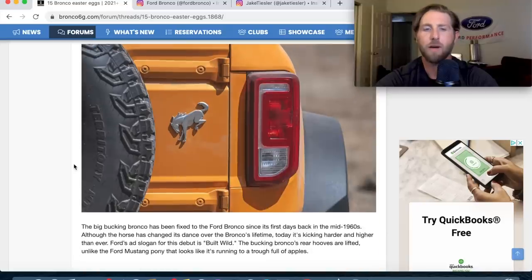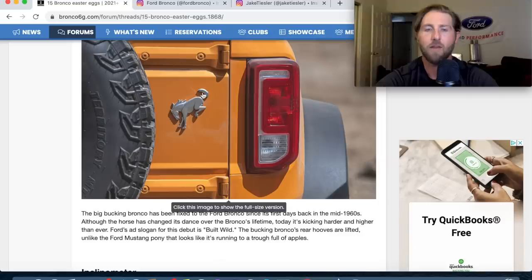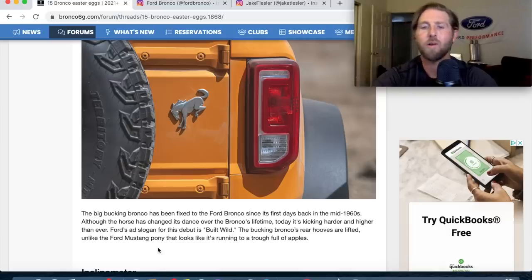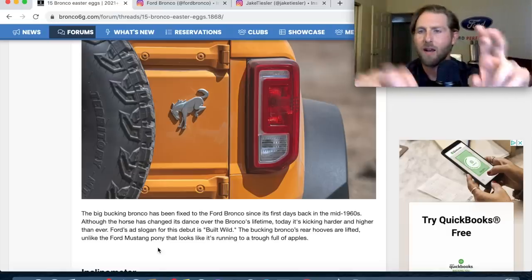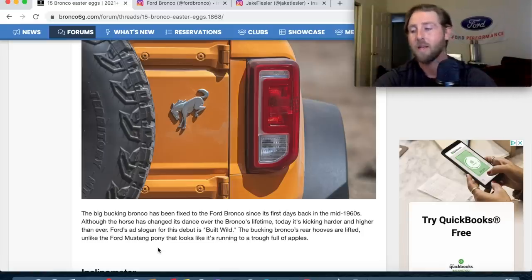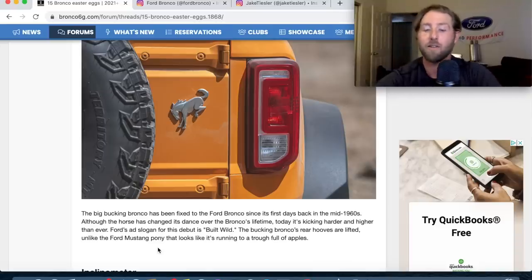The bucking bronco logo has been revised — it's kicking harder and higher than ever since 1966. 'Built Wild' is the slogan for the new Bronco. If you didn't see the commercials, they're really going hard on the adventure lifestyle angle.